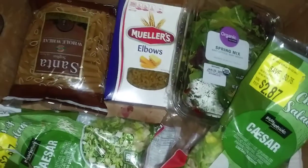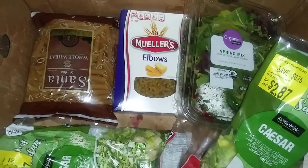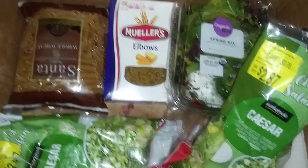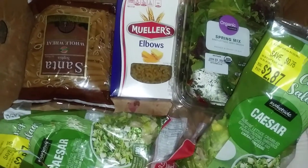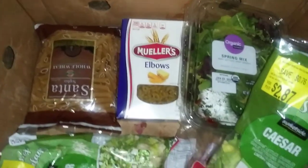I went to the food bank today and this is what I got. I got more than this, but this is just the grains and the veggies that I got.